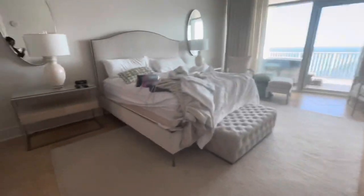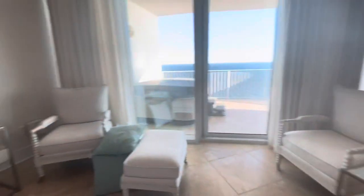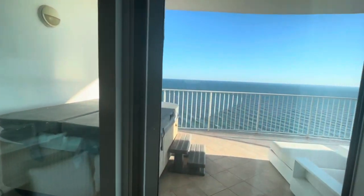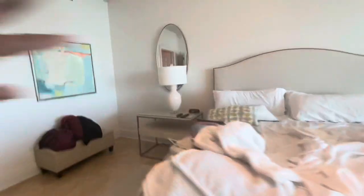And this is the master bedroom, which is huge — I love it. Got the TV, the cable box, and this room has access to the patio, but I'll go out there in a minute. Let's check out the master bathroom first.